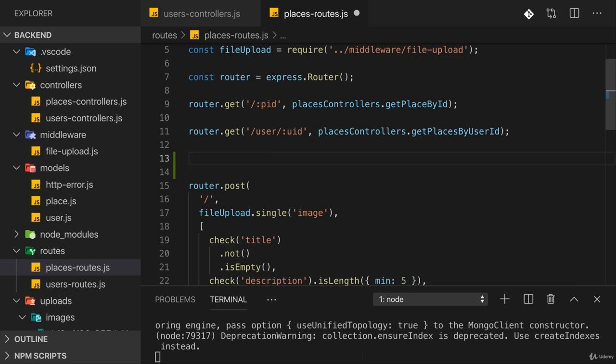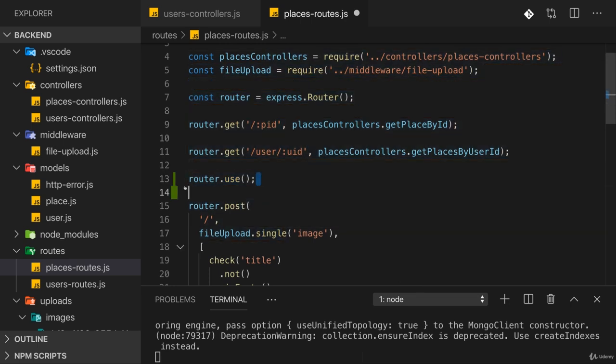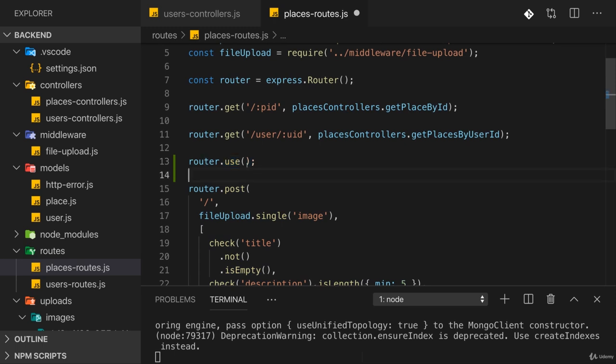If we use router.use here, we can add a middleware to any request that reaches it. Keep in mind that requests travel through your middleware from top to bottom in your files. So if we add a middleware here, the first two routes remain open to everyone — returning place data to everyone is fine — but once a request doesn't match those routes, it encounters this middleware, which can send back an error if the request has no valid token.